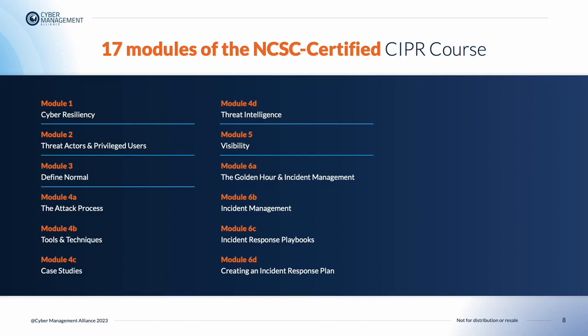Module 6 is also split into four separate parts. In Module 6a, we look at the golden hour and incident management. Students will be able to understand and discuss the concept of the golden hour and explain its significance in cyber incident management, explain the importance of the golden hour and what actions an organization should take in this timeframe, and understand the importance and key benefits of accurate triage. In Module 6b, students will be able to describe the various stages and categories of incident response and the key activities associated with each phase.